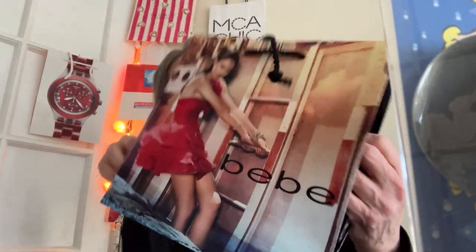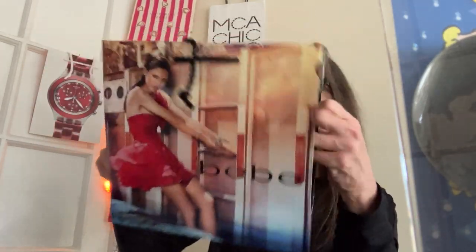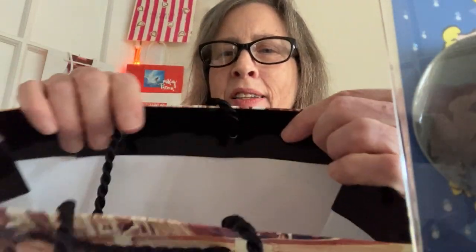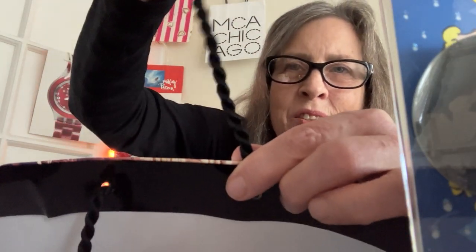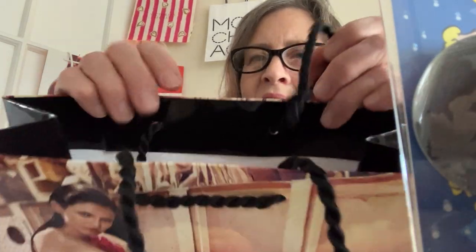There's no date on this bag. It is made in China. The top is folded over, and these handles are sort of a fun, twisty, loopy event.